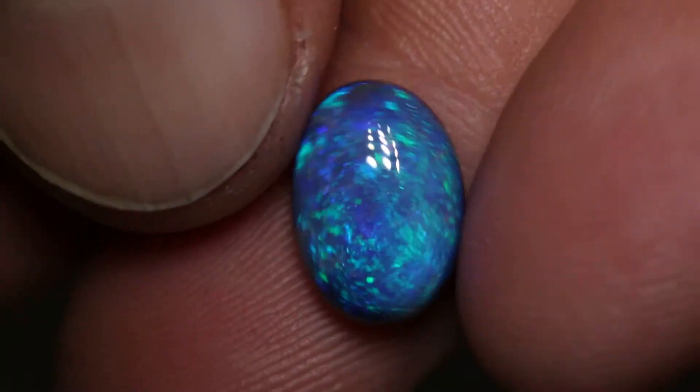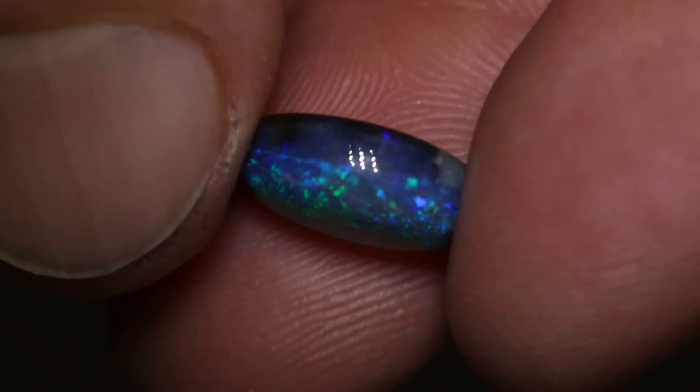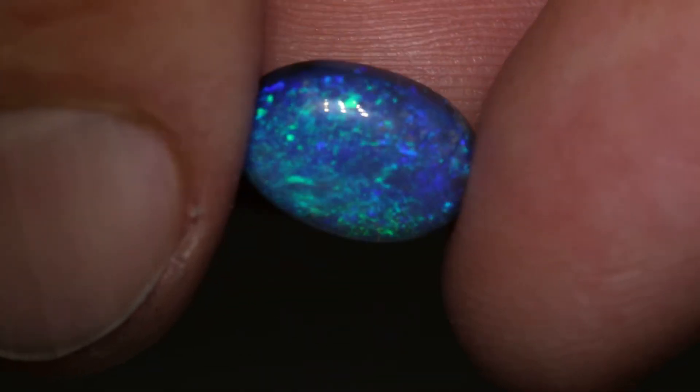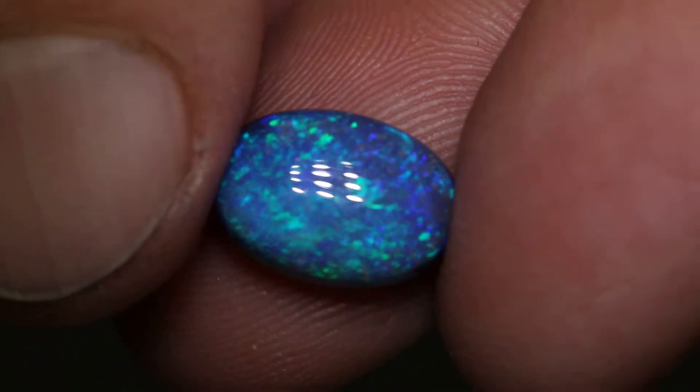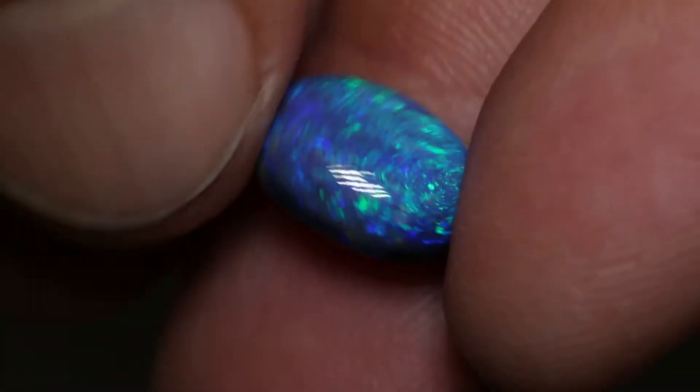This nice black opal weighs 3.59 carats and measures 12.7 x 8.8 x 4.8 mm thick. It's an N3 with a brightness of 3 and a high dome. It has green and blue play of colour.